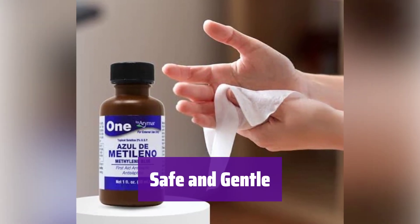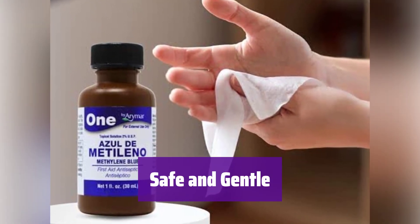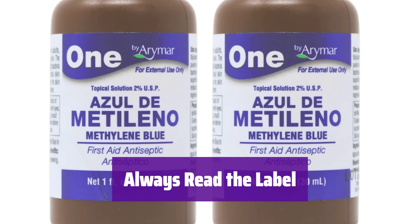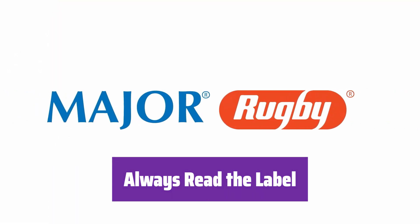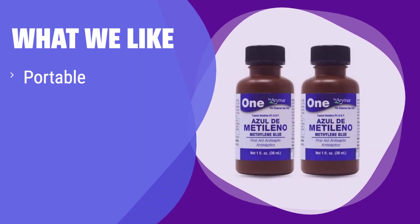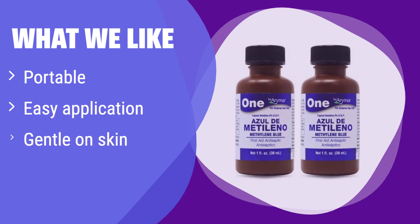It's gentle on the skin and suitable for all ages, ideal for frequent use on minor wounds. Remember to always read the label and follow the instructions for safe and effective use. What we like: It's perfect for minor cuts and scrapes, offering a convenient and effective antiseptic solution for on-the-go use. If you're looking for a reliable antiseptic for your first aid kit, this is a great option. Its compact size and gentle formula make it suitable for all ages.